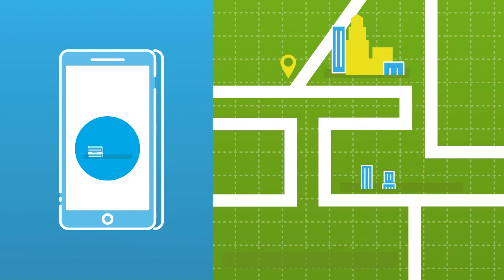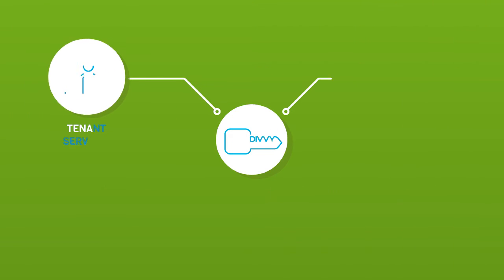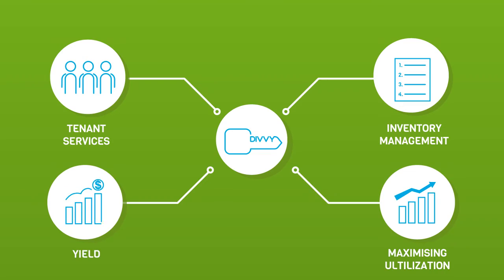Manage entire portfolios from one location in real time and utilise the valuable data to make better decisions about your assets. Divi's technology creates a smarter portfolio, maximising flexibility and yield.